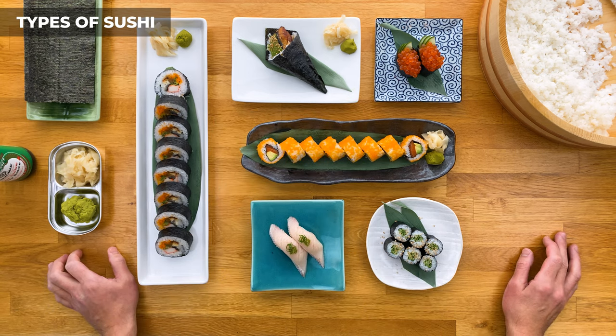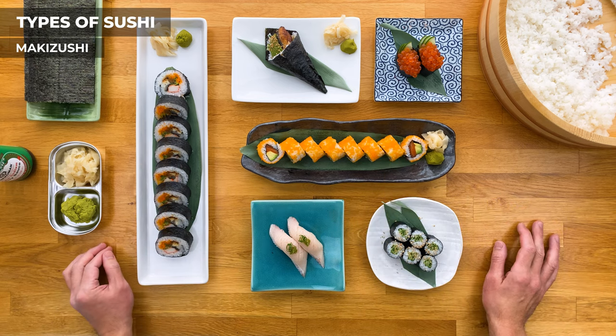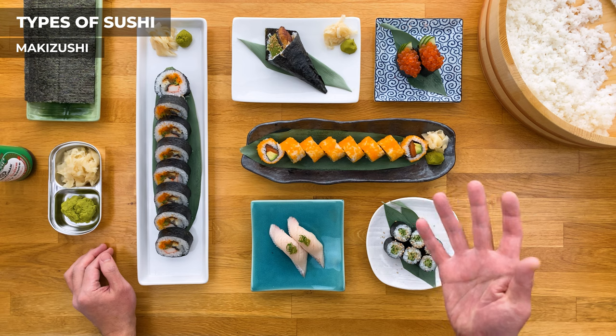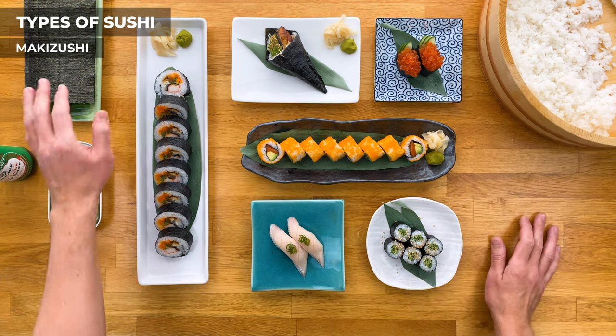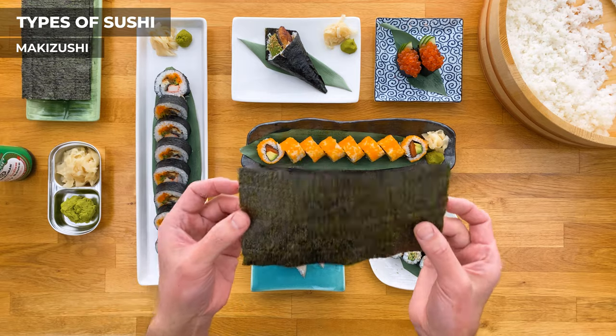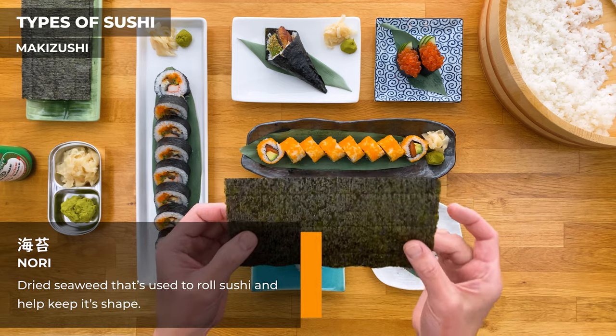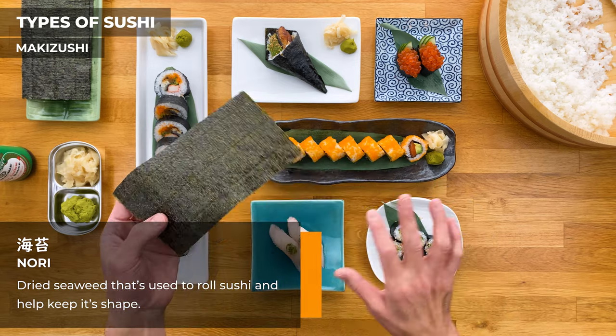Moving on to makizushi, or makimono, which are sushi rolls. I'm going to explain the four most common styles, but first let me talk about nori, since it's a crucial ingredient in any type of makizushi. Nori is dried seaweed, and it's what we use to roll the sushi and hold everything together. By using the nori differently, it creates the different styles of rolls.